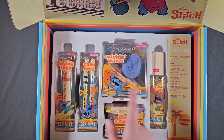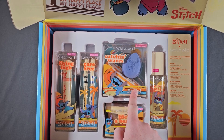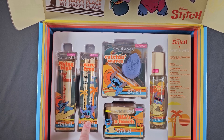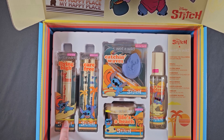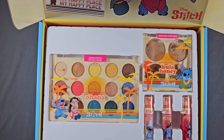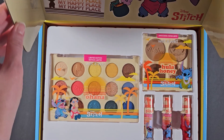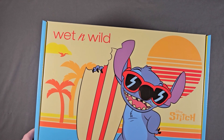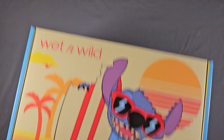It just took me ten minutes to remember the word surfboard! But yeah, that's so cute. This is a scrub, and then eyeliners and a mascara. This is another collection I don't really need — I love Stitch, I do, but do I need the whole thing? No. But I own it, I purchased it, and it's cute. I love the box too; it's adorable, very colorful.